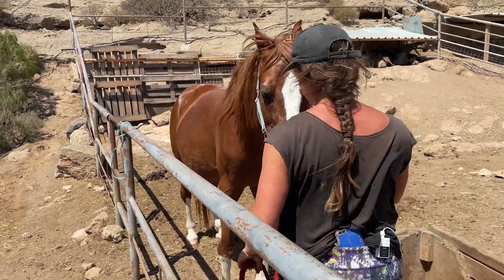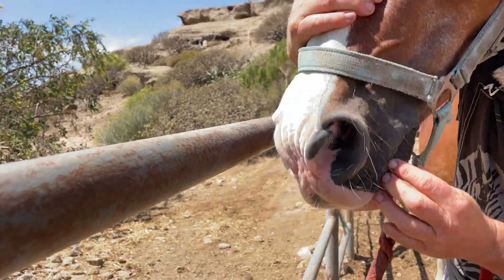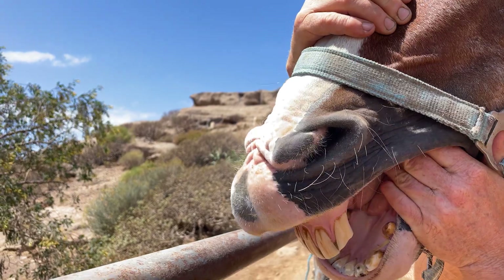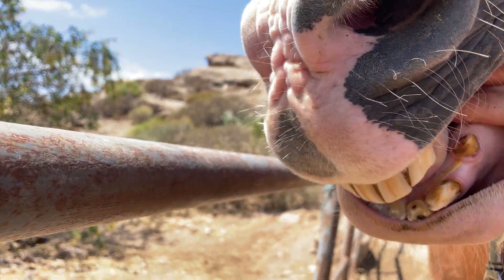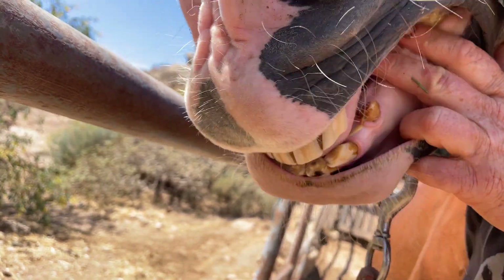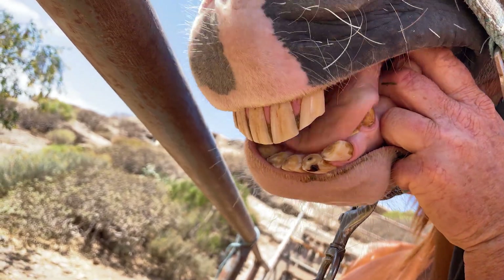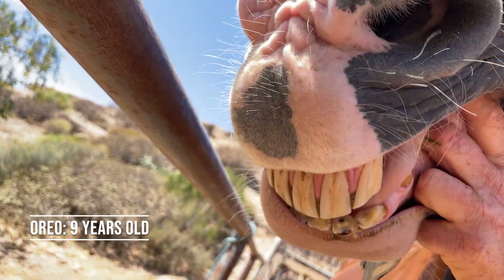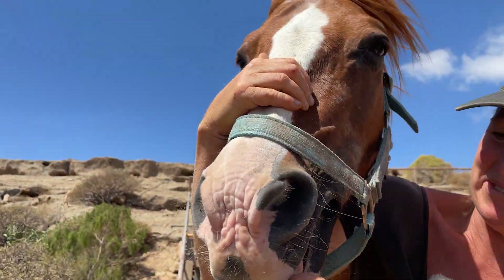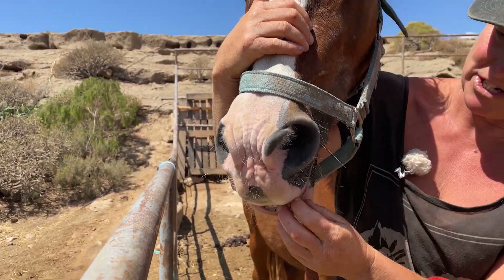Back to teeth — after the age of seven, this top incisor at the corner gets a hook. And then by the time he's eight or nine, this hook has disappeared. So that only puts this horse at around nine years old from the wear of his teeth. As they get older, you'll see when we get to some older horses, they get longer and the angle comes out more. When they're younger, it's more vertically up.